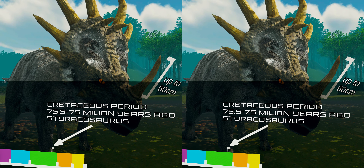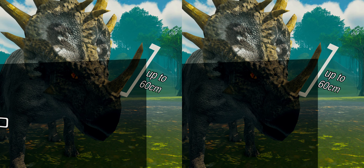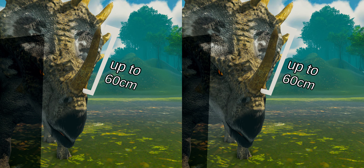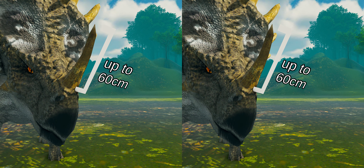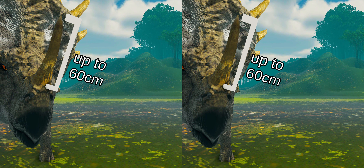It had 4 to 6 long parietal spikes extending from its neck frill, a smaller jugal horn on each of its cheeks, and a single horn protruding from its nose, which may have been up to 60 cm long and 15 cm wide.